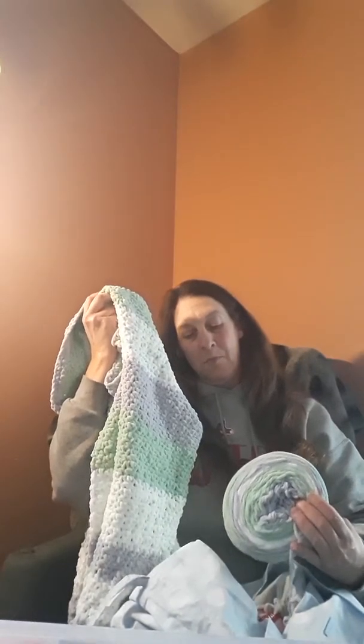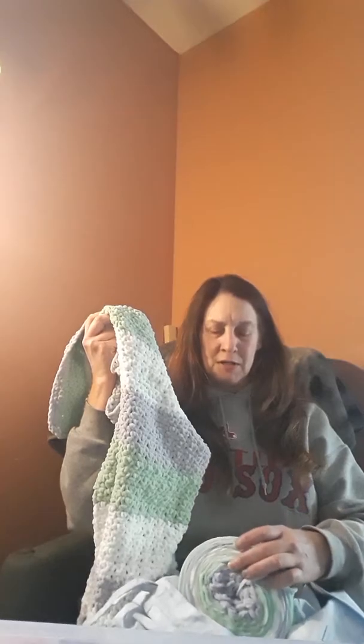The other item I've been working on is a baby blanket. I've been using Parfait Layers by Premier Yarn. It's 100% polyester and this colorway is pistachio. It's basically just double crochet and single crochet every other stitch.